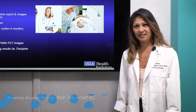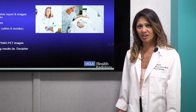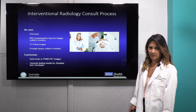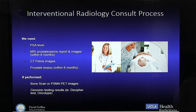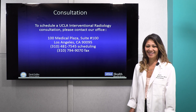I hope you all enjoyed listening to our presentation. If you've been diagnosed with prostate cancer and you're ready to come see us to find out if you're a candidate for any of our treatment options, we're going to need a few items: some PSA levels, your MRI prostate and pelvis report and images, your CT pelvis images, and your prostate biopsy results. In addition, if you had a bone scan, a PSMA PET scan, or genomic testing done, we'd like to see those results as well. If you'd like to see us for consultation, please contact UCLA Interventional Radiology. We'd love to see you. Thank you.